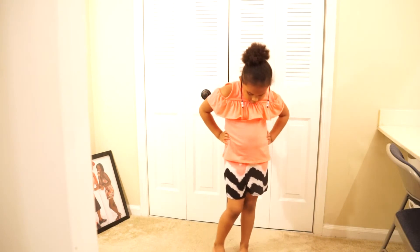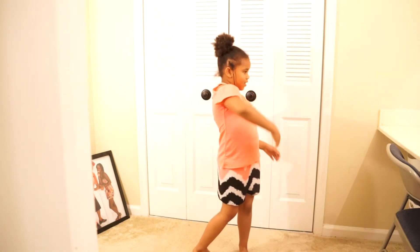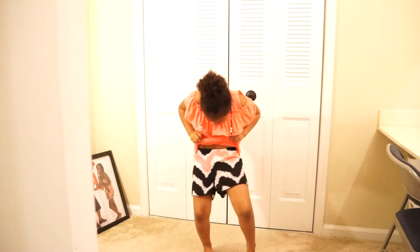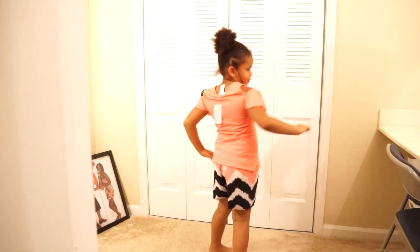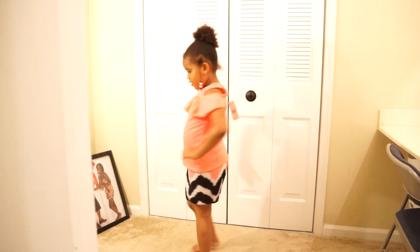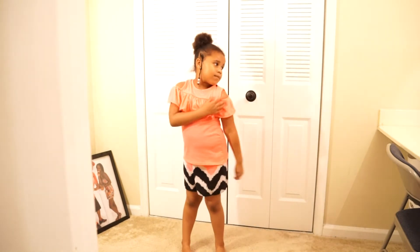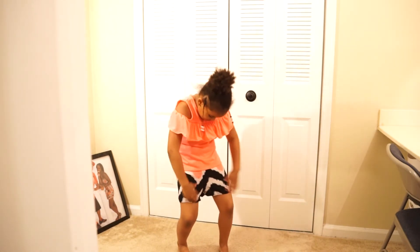Look at little Nila with her pink top and her pink, white, and black shorts — she picked this out too. She's got another off-the-shoulder type of situation going on, which is really cute. I love the shorts, they are so cute. All right, on to the next!